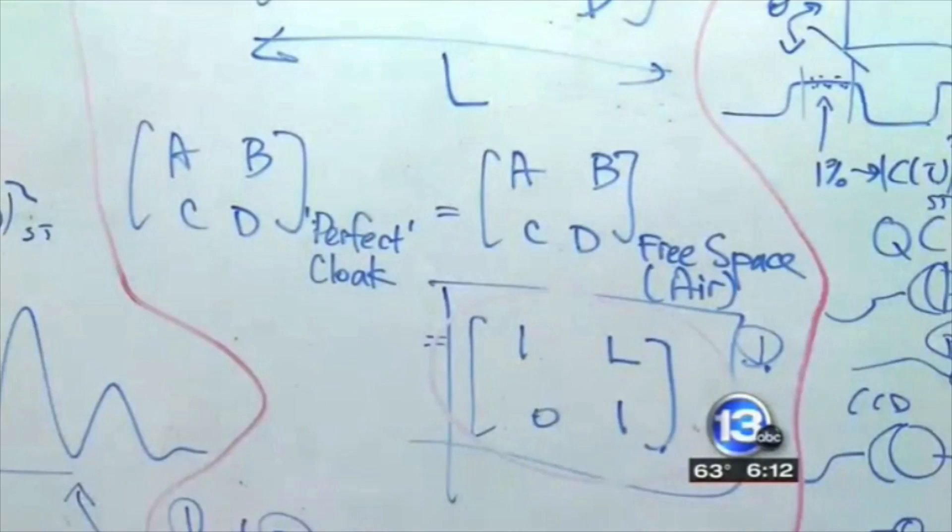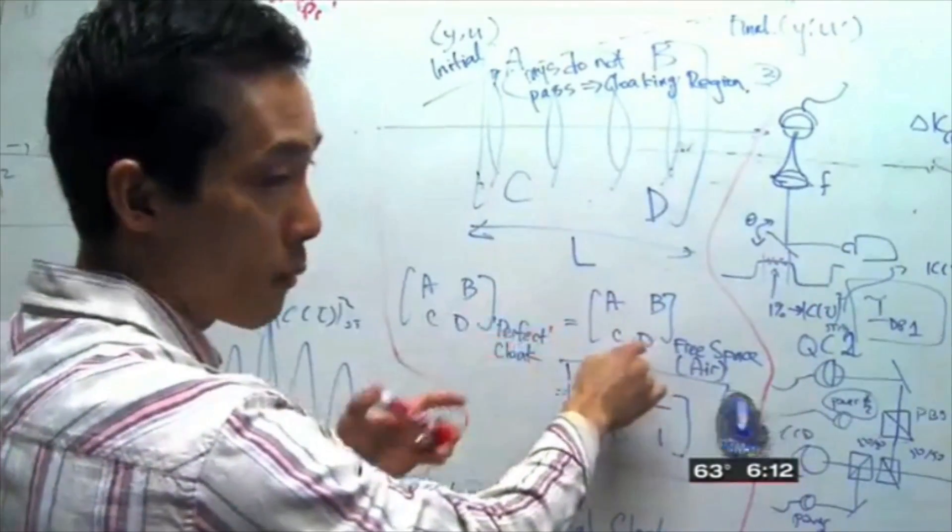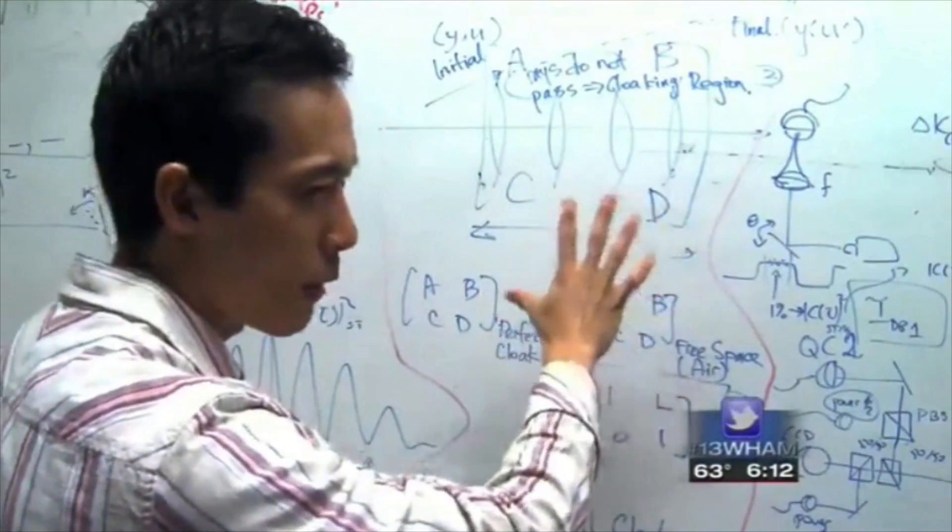Basically, all we're doing is trying to bend light around an object so you cannot see it. They wanted something very simple but still correct, so that took a lot of time to be able to write and explain that correctly. Did a lot of interviews.